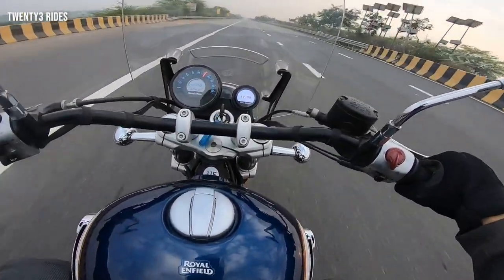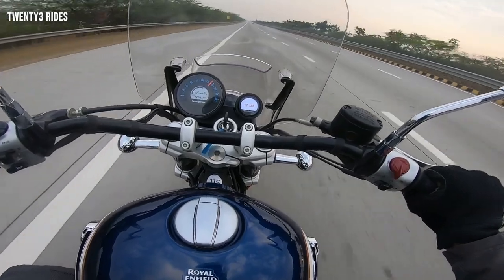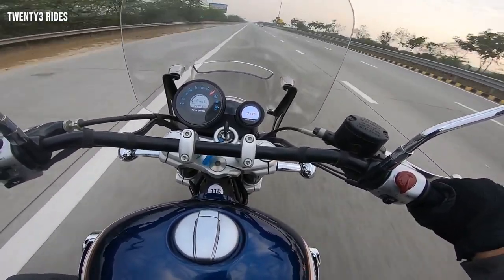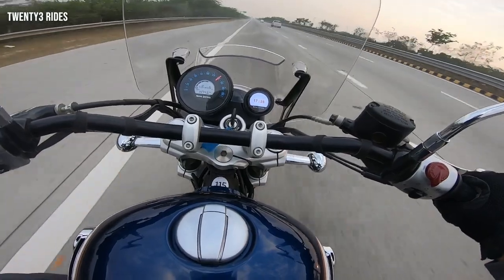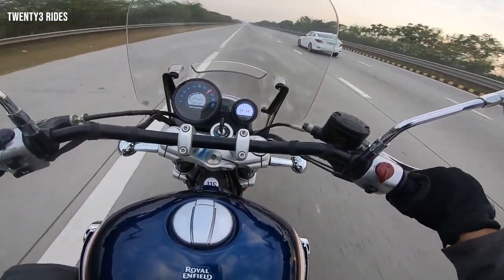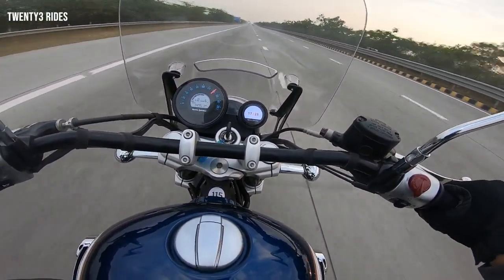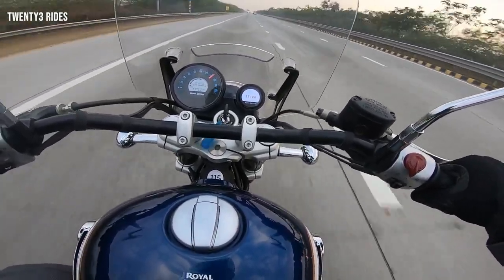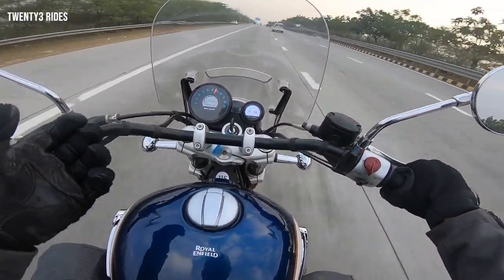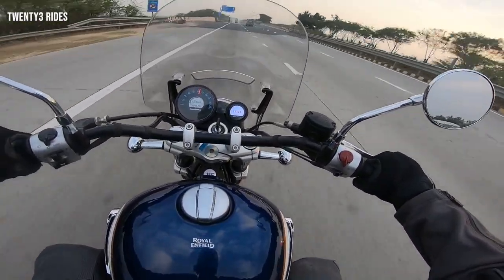I was actually riding this motorcycle on the outer ring road between Ashram, AIIMS, Mulchand — all these traffic-ridden areas — and somehow I felt decently comfortable on this machine. The shorter seat height really helps in maneuvering the motorcycle, but the longer wheelbase is something you really need to be aware of, because this bike takes some effort to turn. But if you just get used to the longer wheelbase, everything will be fine. No heating whatsoever. I have made a separate video which talks about how this motorcycle feels in city traffic.